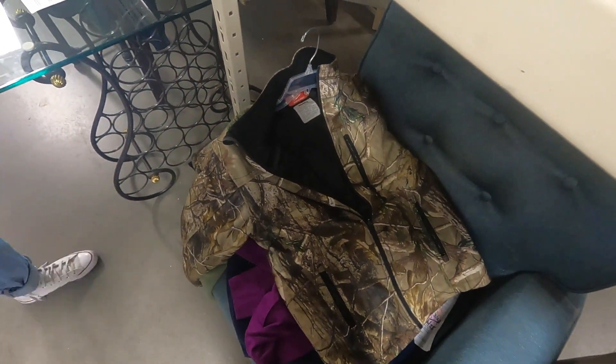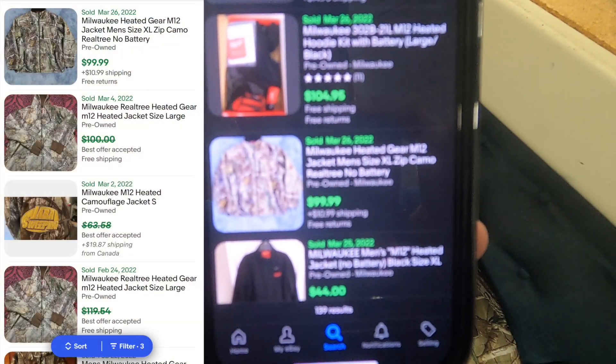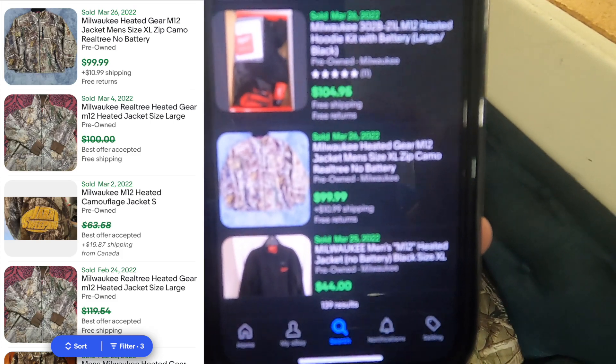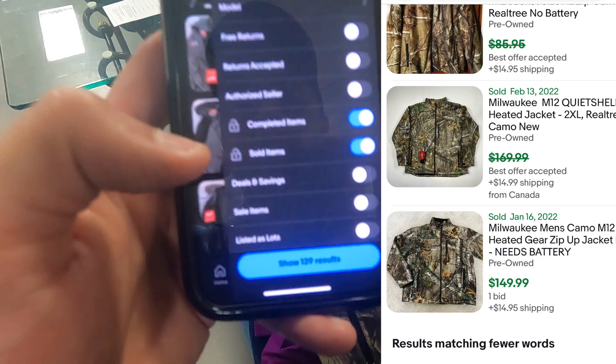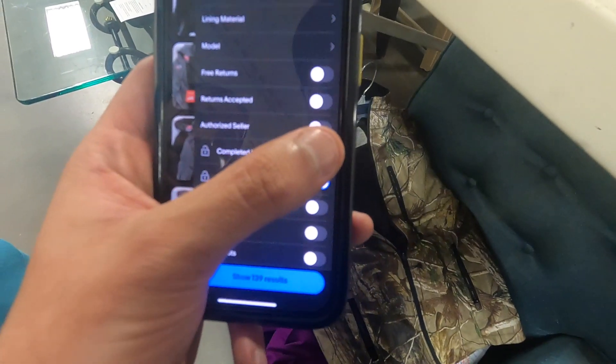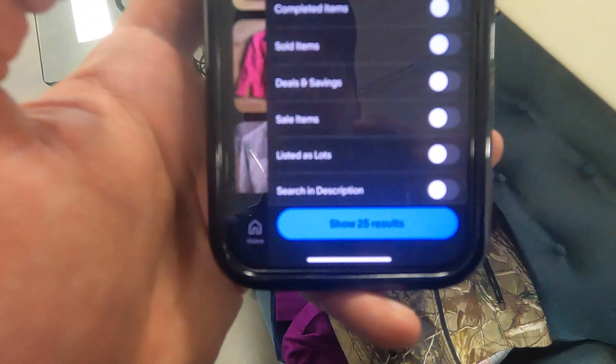After further inspection of the Milwaukee, I found a listing at $99 — no battery — which is exactly what we have. The sell-through rate is pretty good. $139 sold, and only 25 listed. Good job.